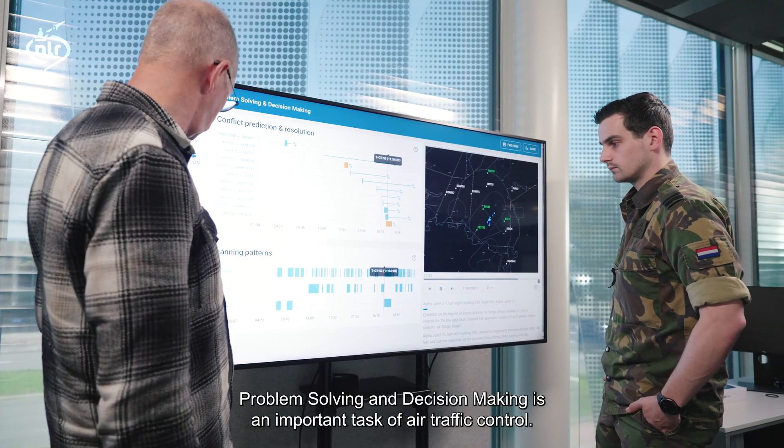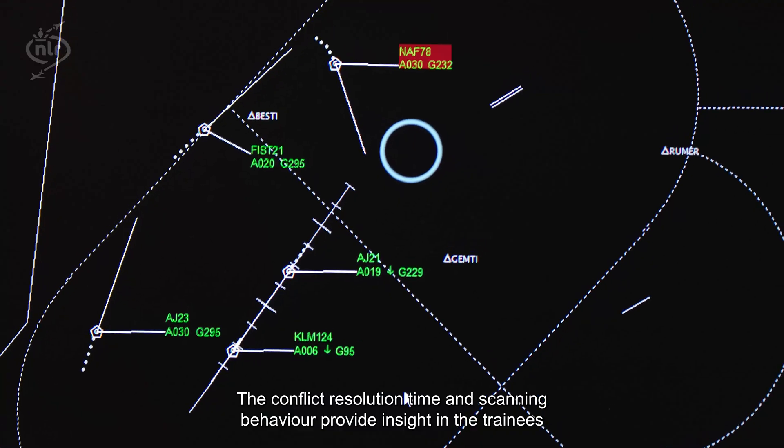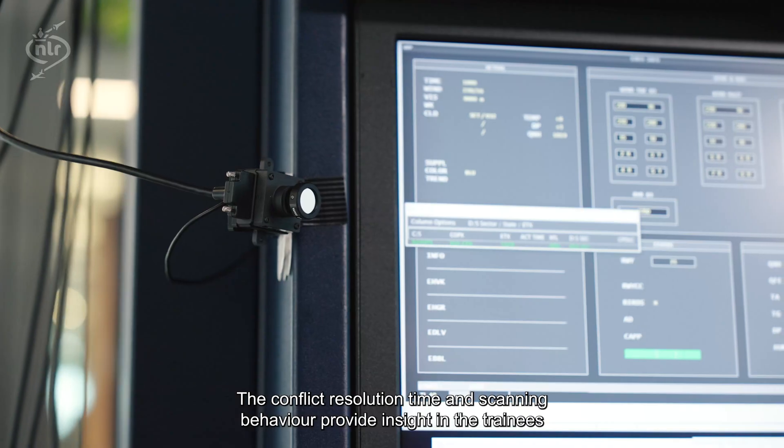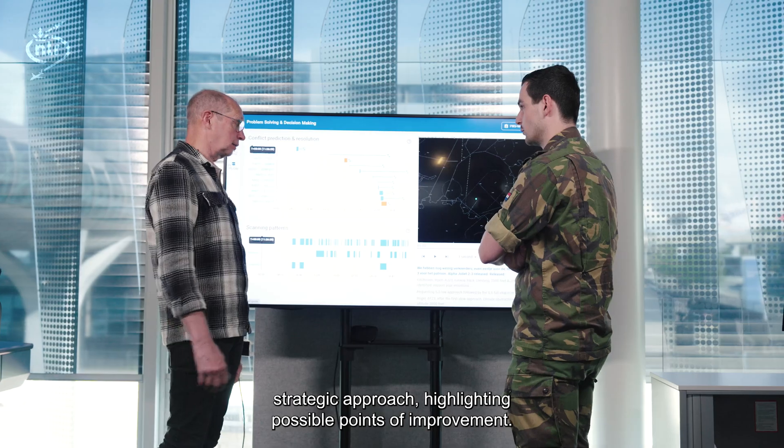Problem solving and decision making is an important task of air traffic control. The conflict resolution time and scanning behavior provide insight into the trainee's strategic approach, highlighting possible points of improvement.